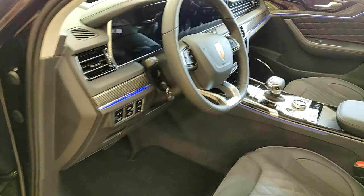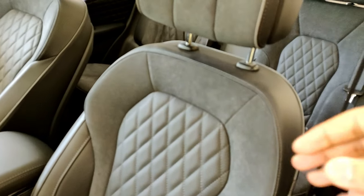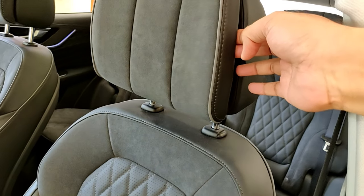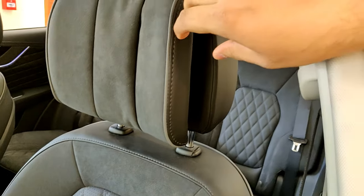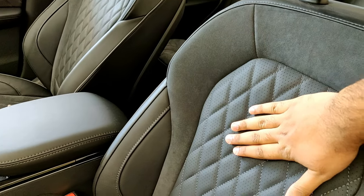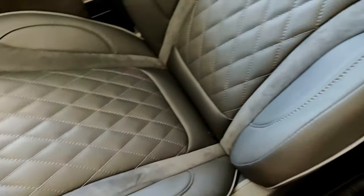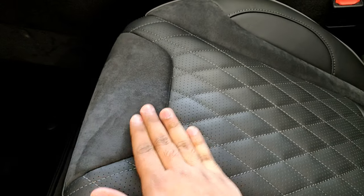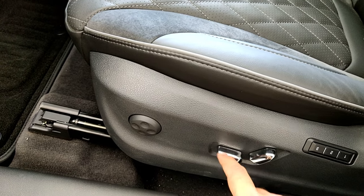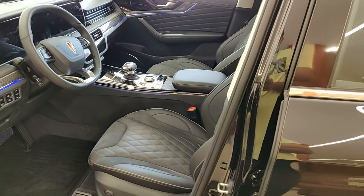Now the seats — these are part leather and part alcantara or suede. You have a headrest that adjusts for comfort, leather in the middle with diamond quilting, and suede material on the sides. You have lumbar controls, seat controls for the backrest and base, and memory controls as well.